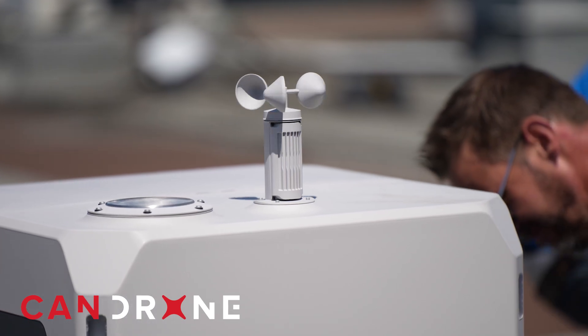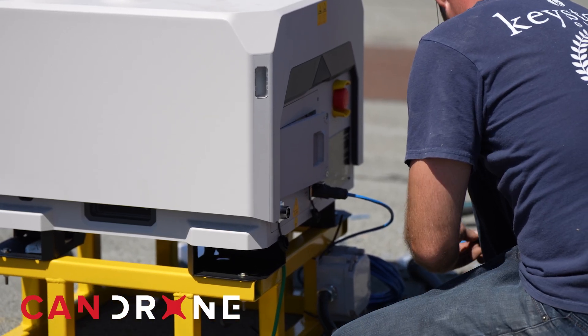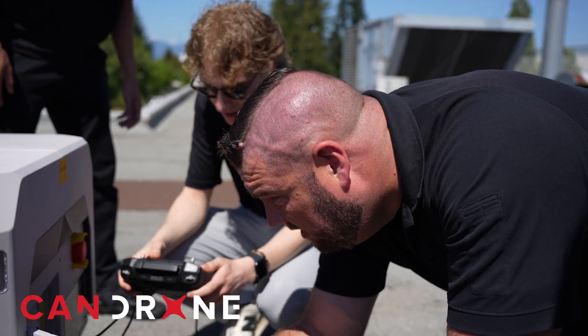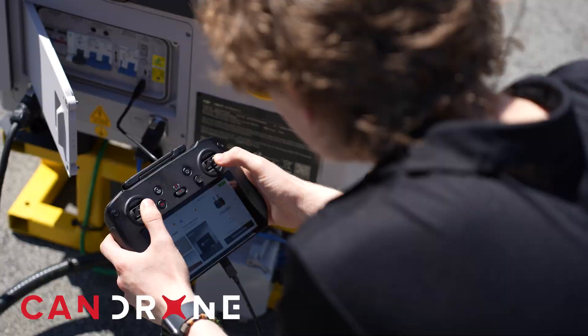They have electricians here today setting up the power and ethernet wiring that will connect into the dock. Where we come in is the actual configuration of the dock — we'll be setting up their FlightHub 2 connection as well as configuring the site, alternate landing site, safety measures, and so on.